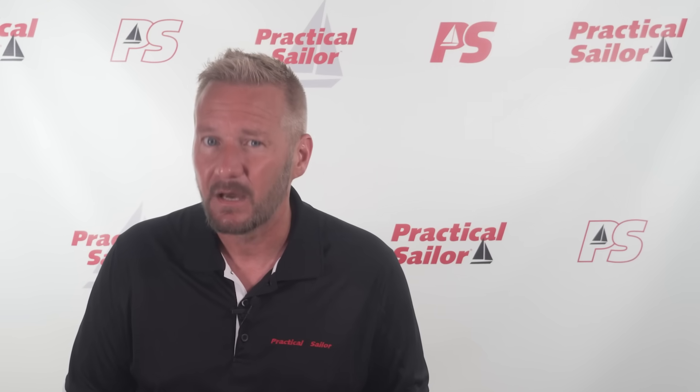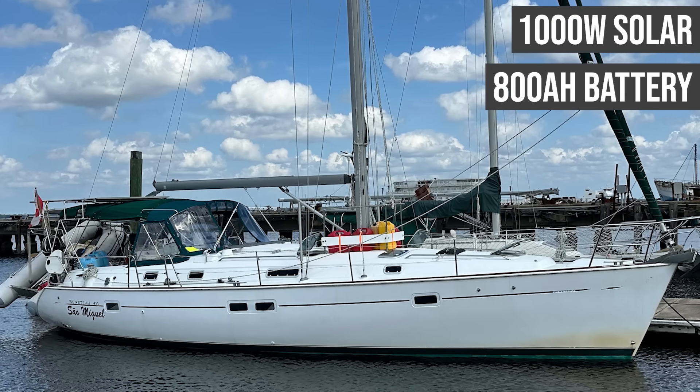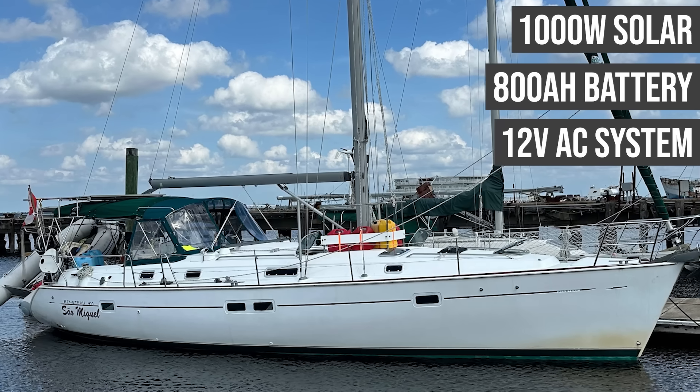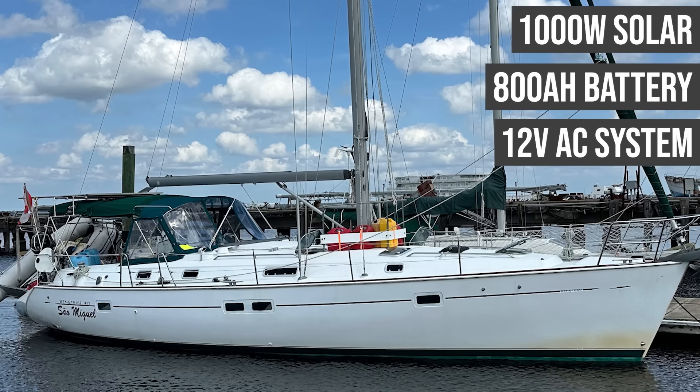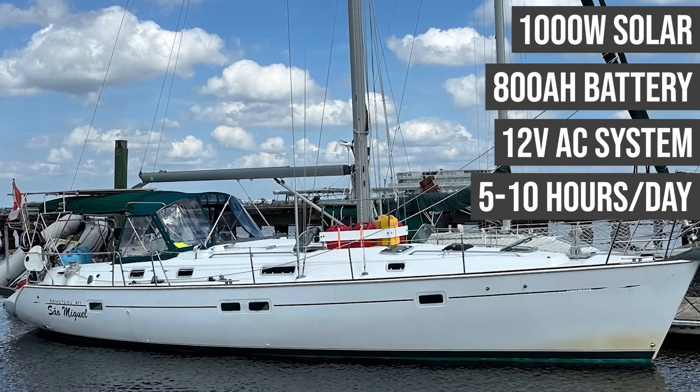This is where your batteries come in. If you have 800 amp hours of lithium at 12 volts, you're working with about 9.6 kilowatt hours of stored energy. And because they're lithium, you can safely use about 90% of that — so roughly 8.6 kilowatt hours of actual usable capacity. That gives you more than enough to run your air conditioner and still have power left over for your other systems, even on cloudy days when solar production is limited. In fact, you could probably stretch that to 10 or 12 hours a day on really good solar days if your energy use elsewhere is fairly conservative.